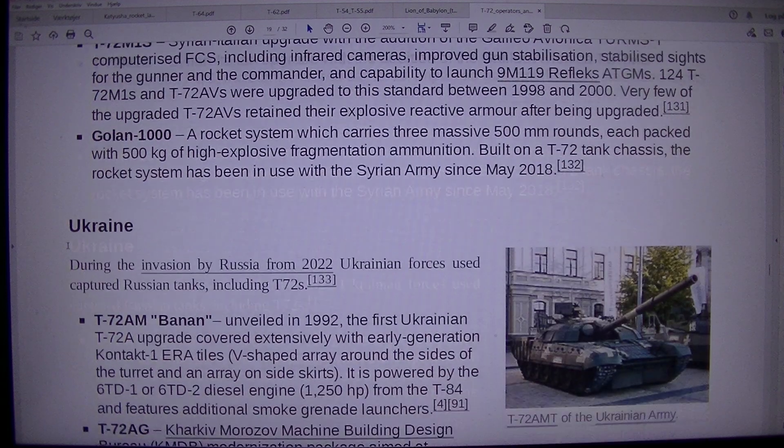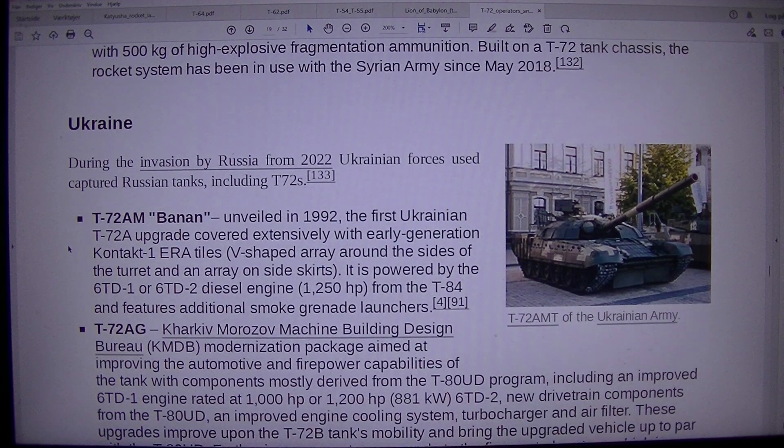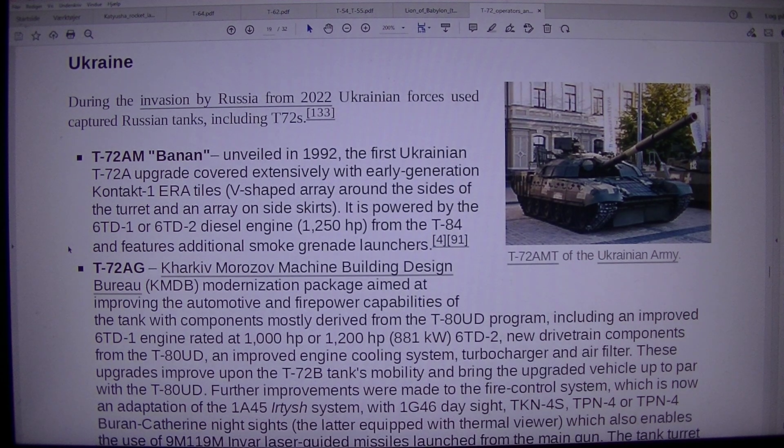Ukraine. T-72AMT of the Ukrainian army. During the invasion by Russia from 2022, Ukrainian forces used captured Russian tanks, including T-72s. T-72 M119 and T-72M1N, unveiled in 1992: the first Ukrainian T-72A upgrade, covered extensively with early-generation Contact-1 ERA tiles in a V-shaped array around the sides of the turret and on side skirts. It is powered by the 6TD1 or 6TD2 diesel engine at 1250 HP, from the T-84, and features additional smoke grenade launchers.